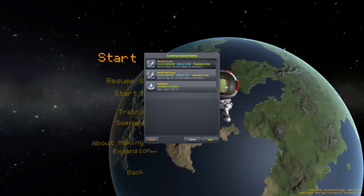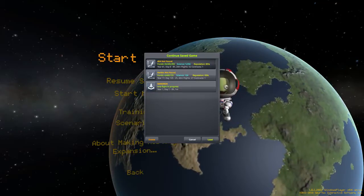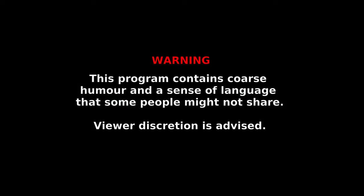Hey, okay, hello everybody. The 404 Guy here, back with some Kerbal Space Program. Before we get into the episode, warning: this program contains coarse humor and a sense of language that some people might not share. Viewer discretion is advised.